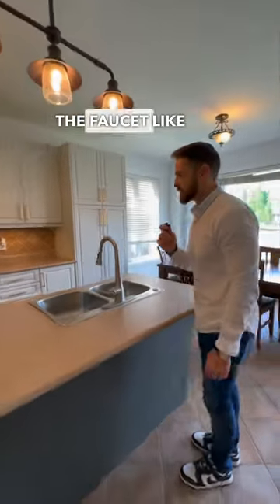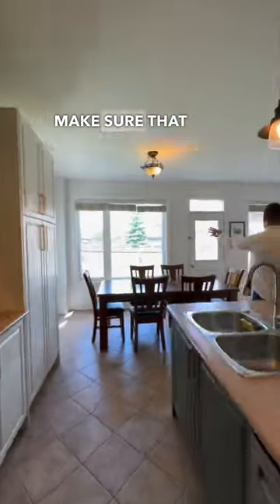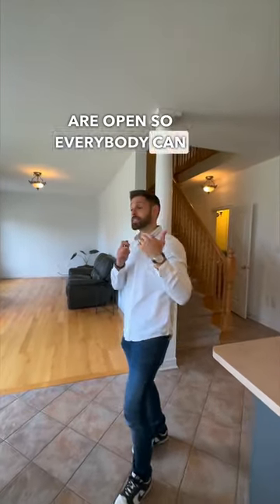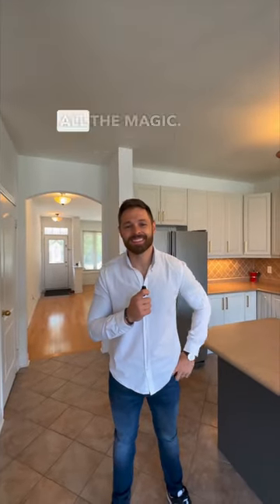Perfect example — sometimes people would leave the faucet like this, so we'd go ahead and adjust the faucet. All the lights have to be on. In this particular case, we have this nice beautiful backyard, so we're going to make sure the window curtains are open so everybody can see directly outside.